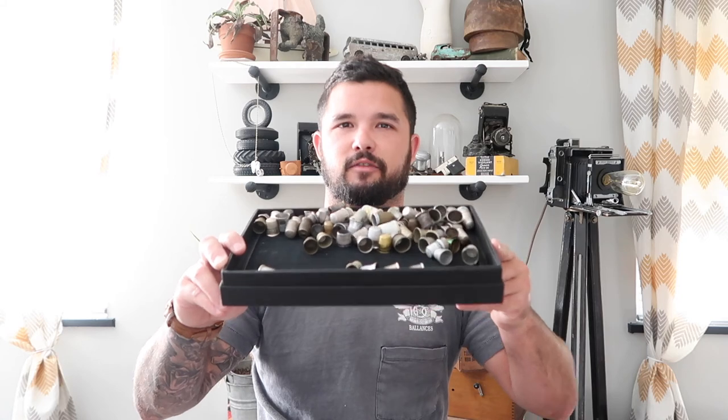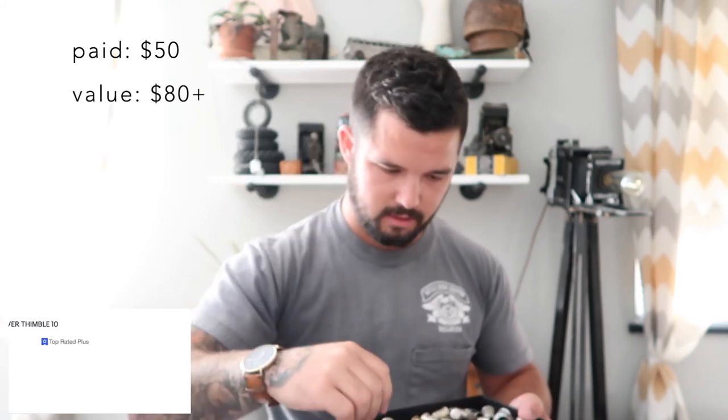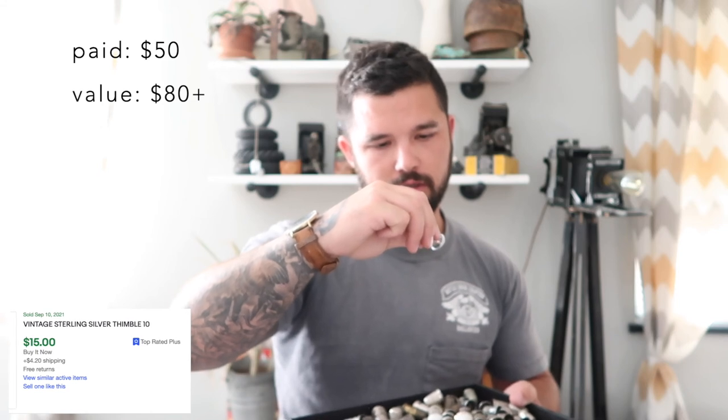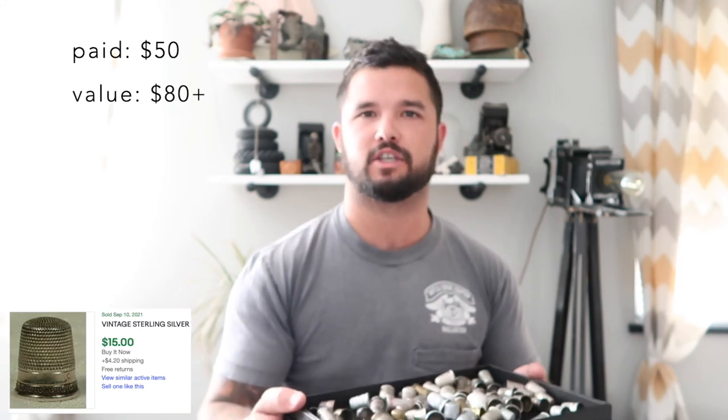The craziest purchase this trip was this entire box of thimbles — I paid $50. There are eight sterling silver thimbles inside, plus a bunch of other non-silver ones including advertising thimbles: Indian Oil Products, Churns Gold Ohio, Buttering Co. Cincinnati Ohio, and more. I mainly bought it for the eight sterling silver thimbles. I think I can easily get my money back just scrapping the sterling silver, but I'll throw some comps up on screen too.